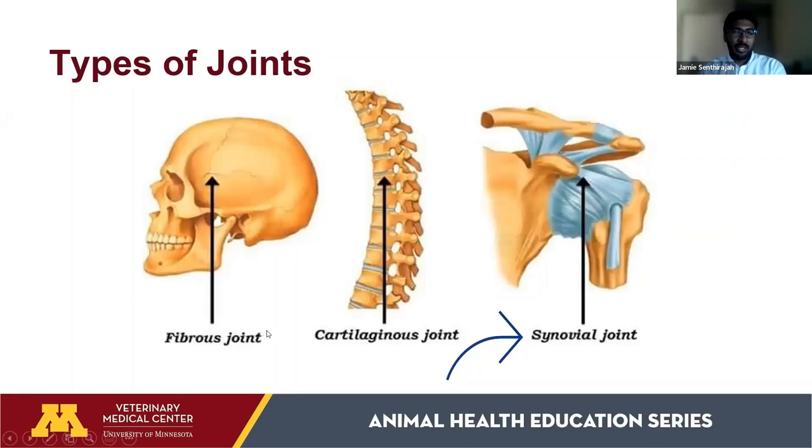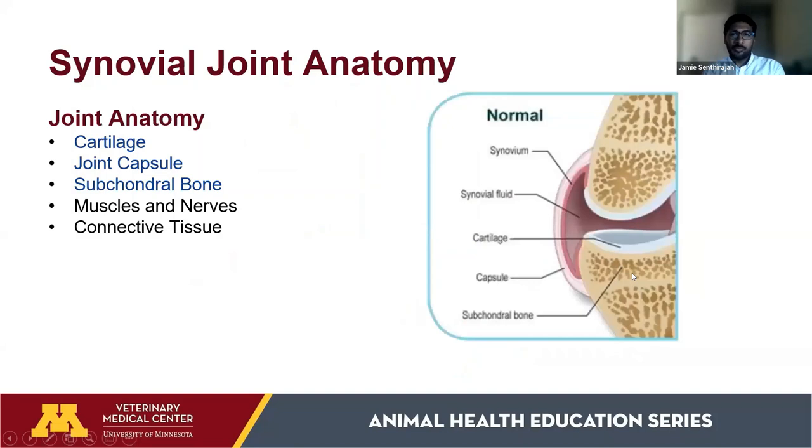In the body, there are three types of joints. There are fibrous joints — those you don't want moving around, like the joints in your skull, which need stability. There are cartilaginous joints, which allow a little movement, like the joints in your spine. The most important joint we're going to talk about with arthritis is the synovial joint — those are the joints that allow pets and us to run, play, and be more mobile. But with that mobility comes an increased chance of disease.